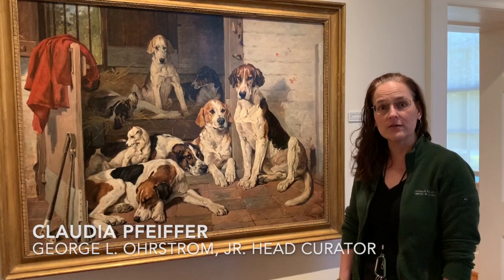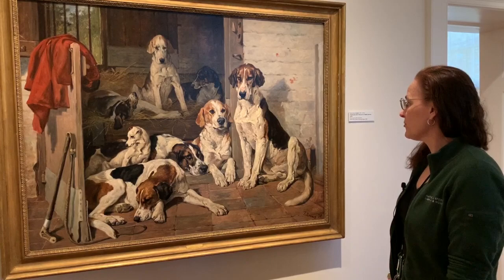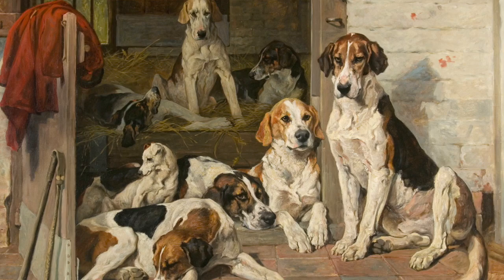Hello and welcome to the National Sporting Library Museum. My name is Claudia Pfeiffer and I'm the George L. Orstrom Jr. Head Curator. I wanted to share one of our most popular paintings in the permanent collection with you today. It's by John Ems, an English artist who was painting in Britain in the 19th and early 20th century.